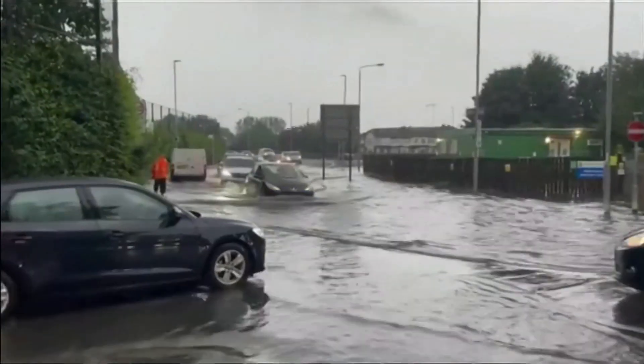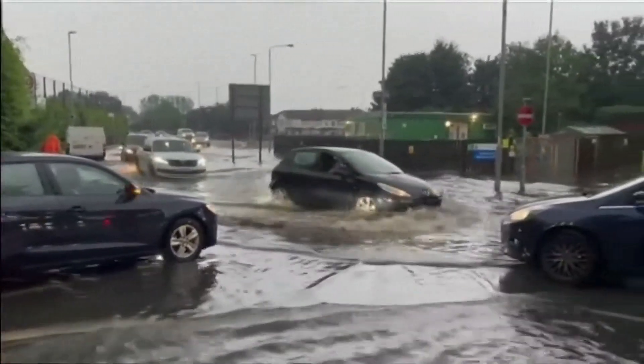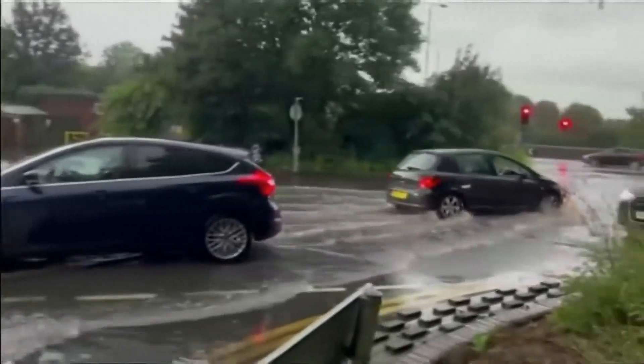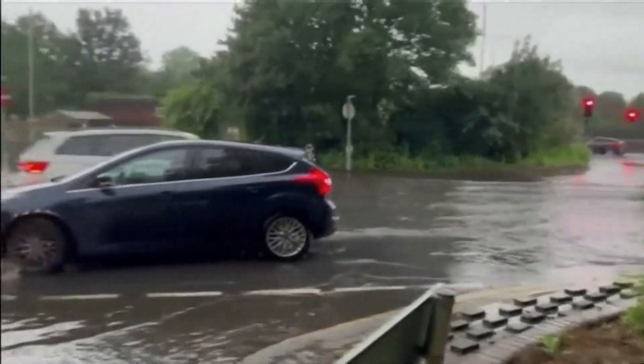And there's been a lot of local flash floods in residential areas. This is Walthamstow. There is a yellow weather warning in place for London and the home counties, which means a risk of flooding and storms.